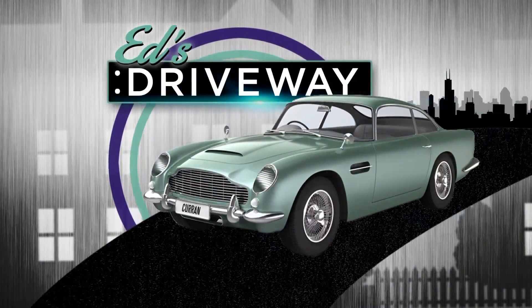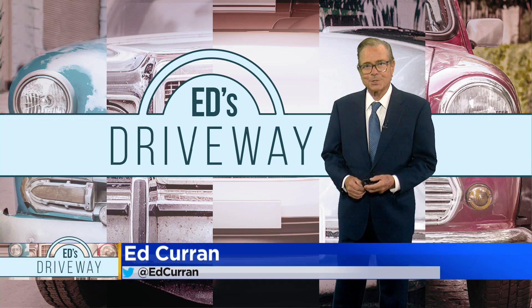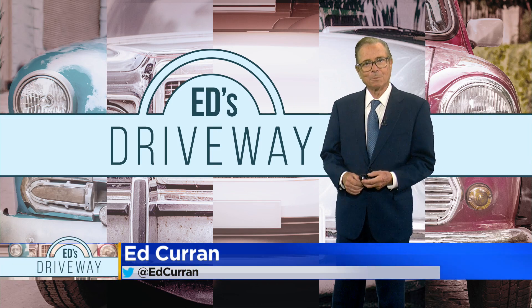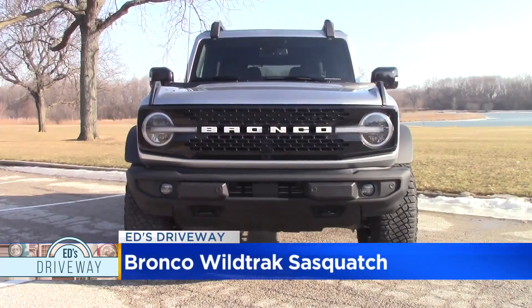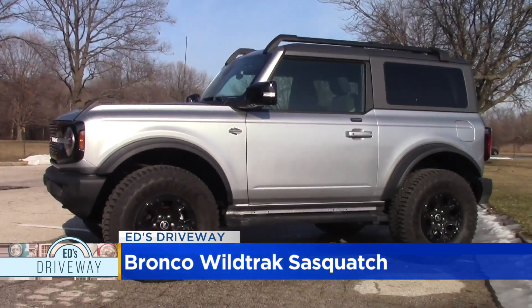It's a great morning for a test drive, and if you're out looking for Sasquatch today, I think we found him. Sasquatch stands tall on 35-inch tires, with Bilstein position-sensitive shocks that let Sasquatch walk over any terrain.